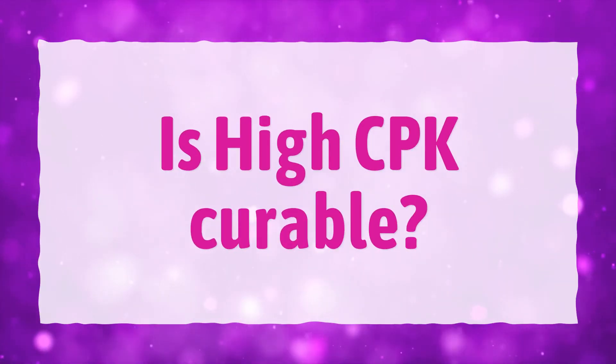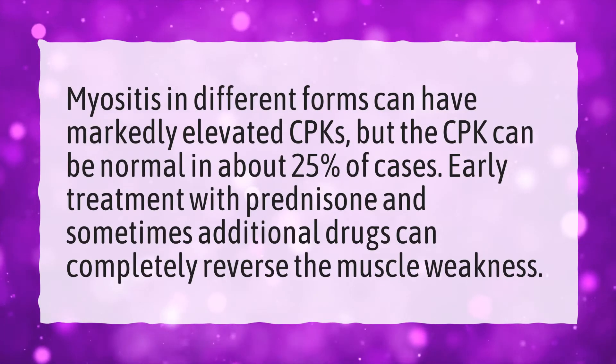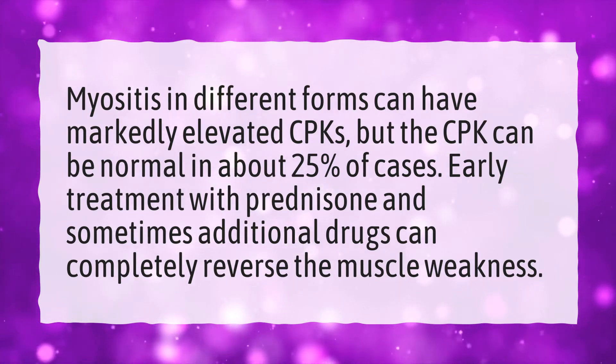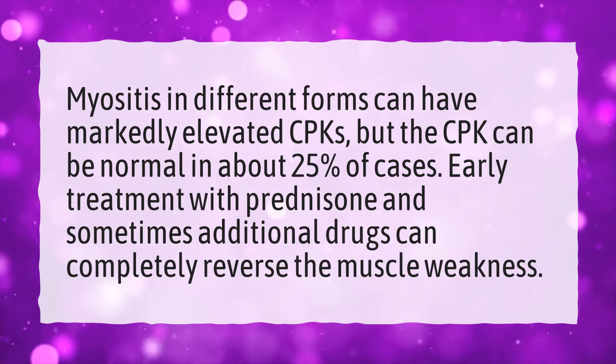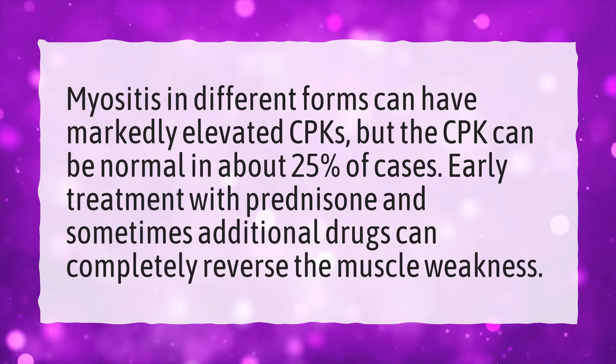Is high CPK curable? Myositis in different forms can have markedly elevated CPKs, but the CPK can be normal in about 25% of cases. Early treatment with prednisone and sometimes additional drugs can completely reverse the muscle weakness.